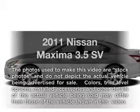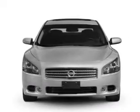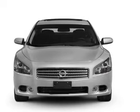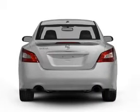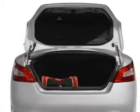Presenting the 2011 Nissan Maxima — this is the set of wheels you've been looking for, with a reliable 6-cylinder engine connected to a smooth-shifting automatic transmission. Anti-lock brakes help you bring your vehicle to a safe stop. Let the outside in with a built-in sunroof.